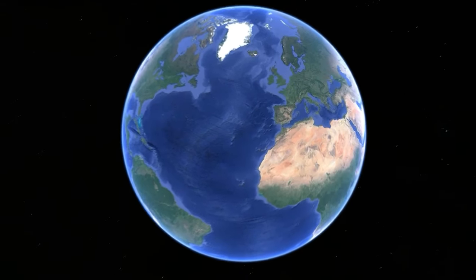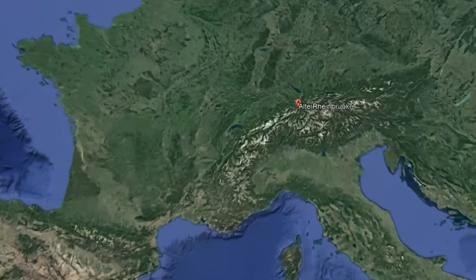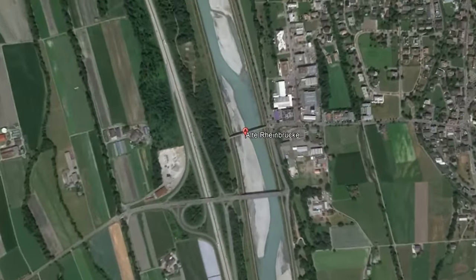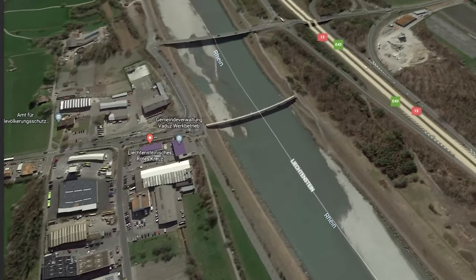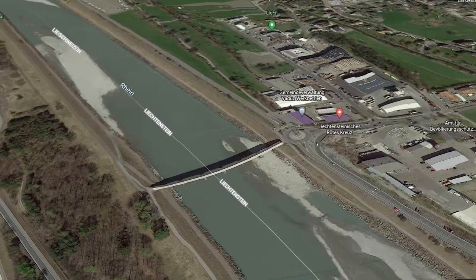The old Rhine bridge near Vaduz connects the country of Liechtenstein with the canton of Saint Gallen in Switzerland. It was built in the year 1870, and today it is only approved for non-motorized traffic. The border between the two countries runs through the middle of the bridge, right through the Rhine.